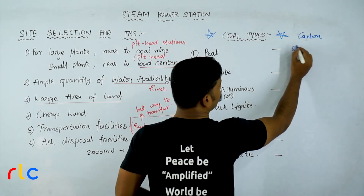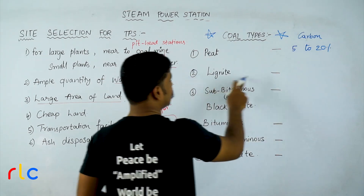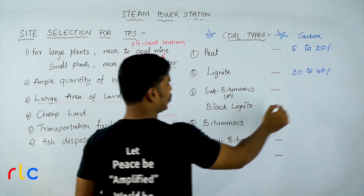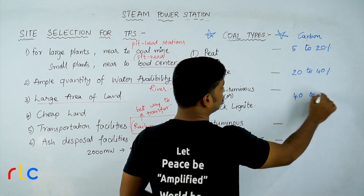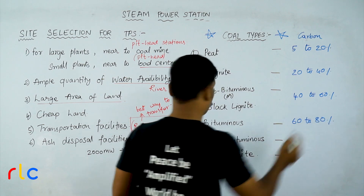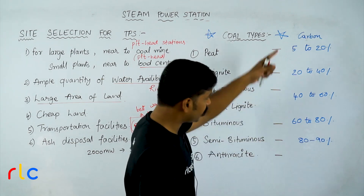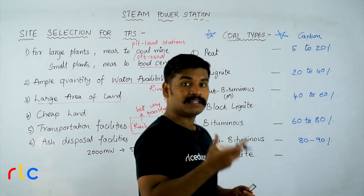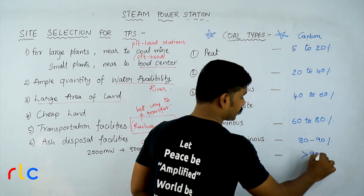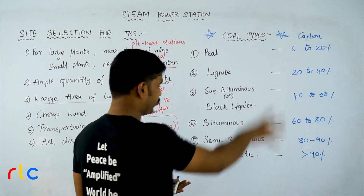The carbon content for each coal type is as follows: Peat has 5 to 20 percent carbon. Lignite has 20 to 40 percent carbon. Sub-bituminous, or black lignite, has 40 to 60 percent carbon. Bituminous has 60 to 80 percent carbon. Semi-bituminous has 80 to 90 percent carbon. Anthracite has greater than 90 percent carbon. As carbon content increases, quality increases and the color becomes progressively darker.